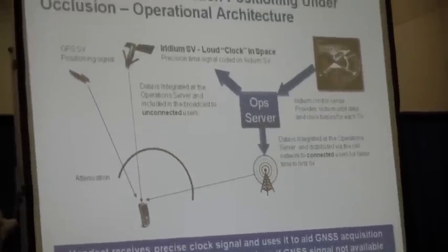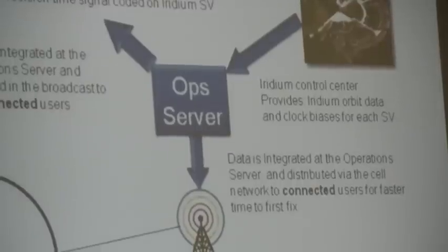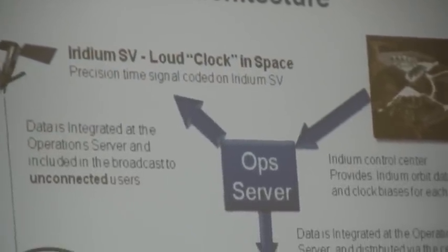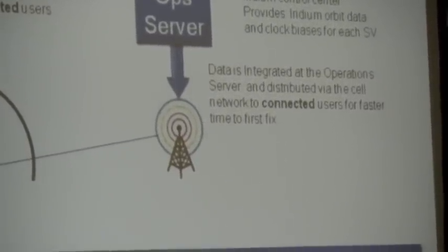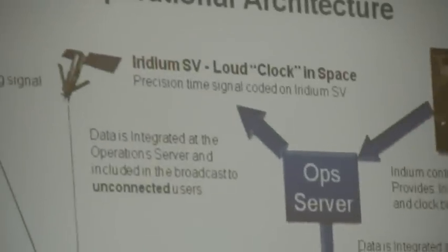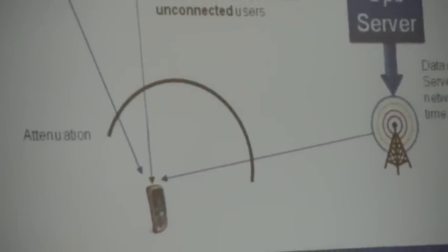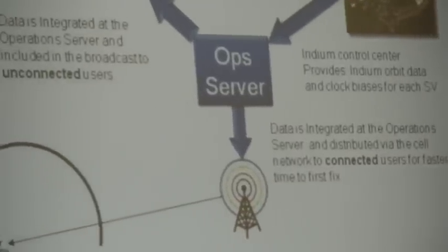The system starts with the Iridium Control Center providing us exact orbit data and time bias offsets for each satellite. That information is sent to an operational server located at our Boeing campus in Huntington Beach. The data goes two directions: if you are a connected user such as a cell phone on any backbone, we can send ephemeris and time updates directly to the phone as aiding data — just a little text message. If you're an unconnected user with no ability to get data another way, we also include it inside the broadcast itself. You need to receive three or four broadcasts from each satellite to do geopositioning, but each satellite broadcasts every one and a half seconds, so you get the data very quickly.